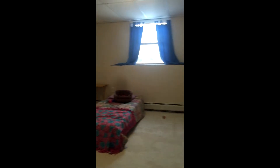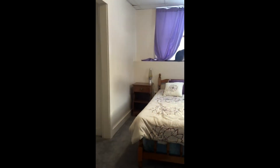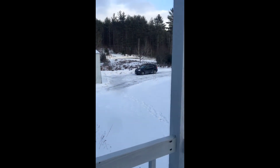Each bedroom is bright with a closet off the family room. You don't see neighbors from the front yard — you have plenty of privacy.